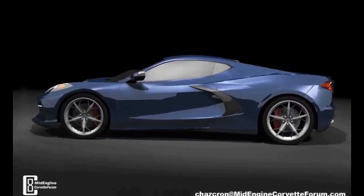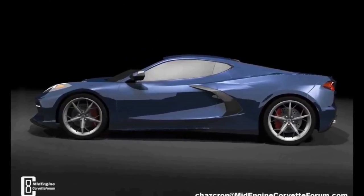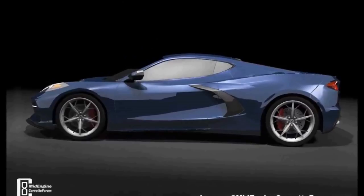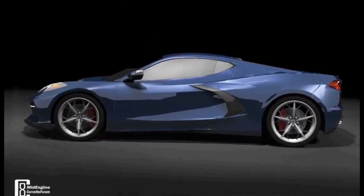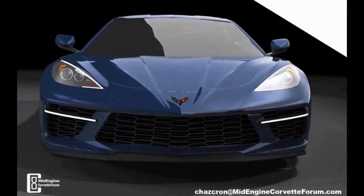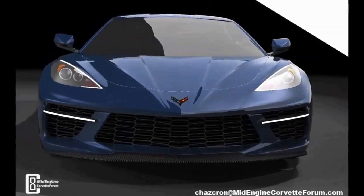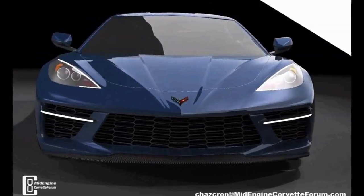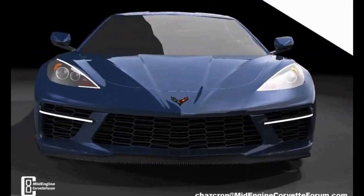This is really starting to paint a picture of what this car is going to be. After reading this stuff, I'm more inclined to believe that the leak I reported on the other day is actually pretty accurate. Odds are good that most of what was stated in there is going to be what we get, and it's interesting to finally start getting some information on this car that could be considered solid. That's really all I've got for you guys.